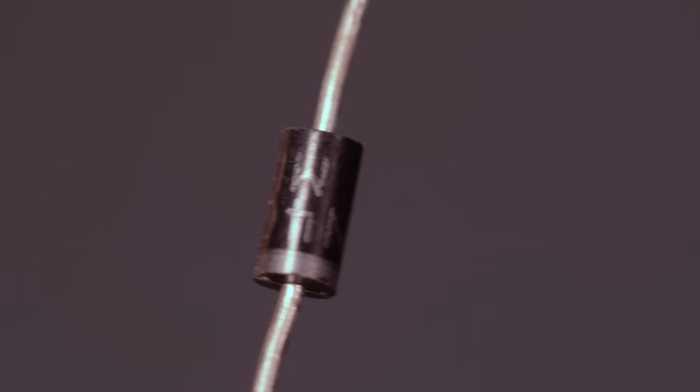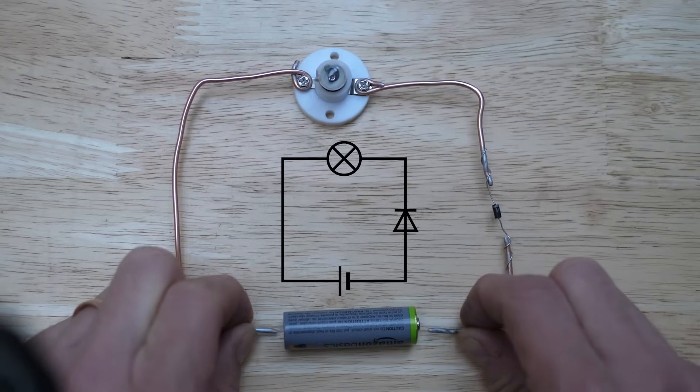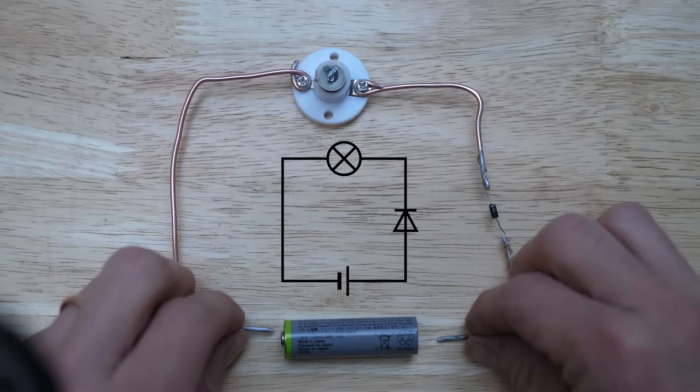Diodes are really simple electrical components. They're designed to only allow electricity to flow in one direction, a bit like a valve. But because of the way we make diodes, they're capable of so much more than that.